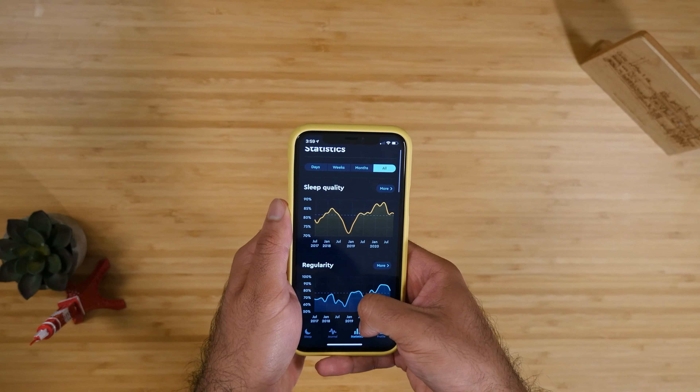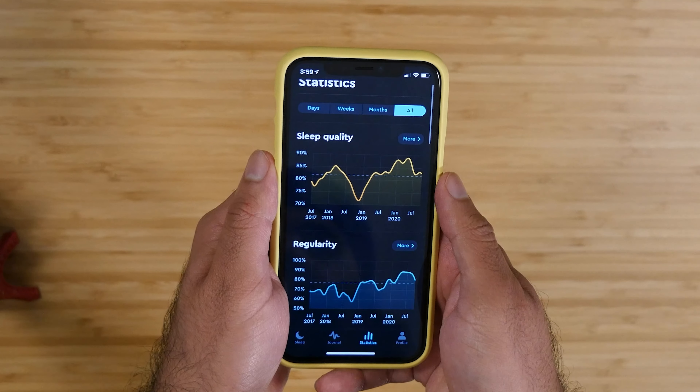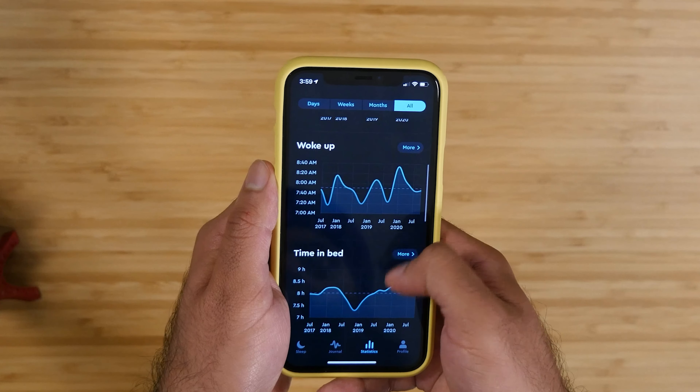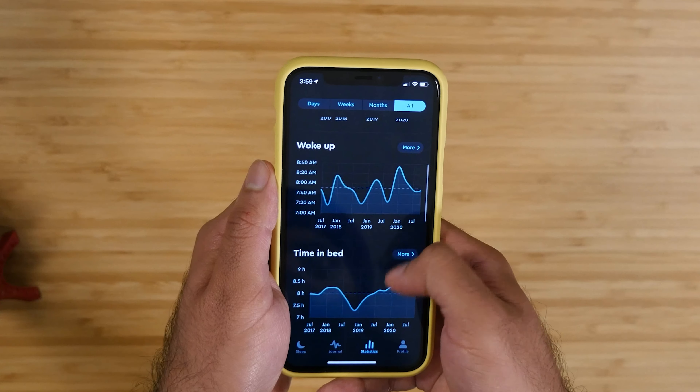The second thing I want to call out is the Sleep Cycle app. I use this app every morning to wake up and it's been tracking my sleep since 2017. I love having this app give me all this insight into my sleep.